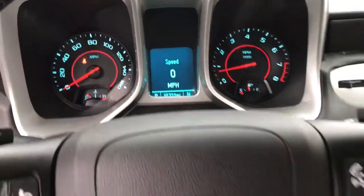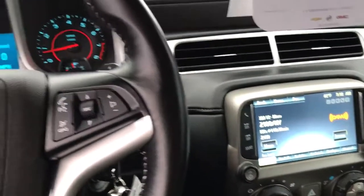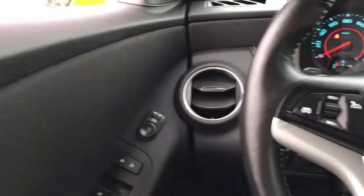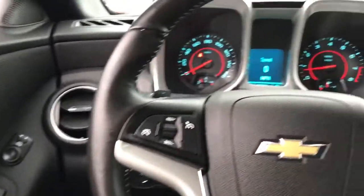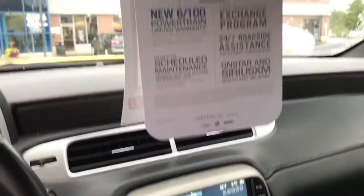Currently there are 35,722 miles on this Camaro. The background story is that it was actually owned by an older lady who just needed something a little more practical, so she ended up purchasing a new Malibu.